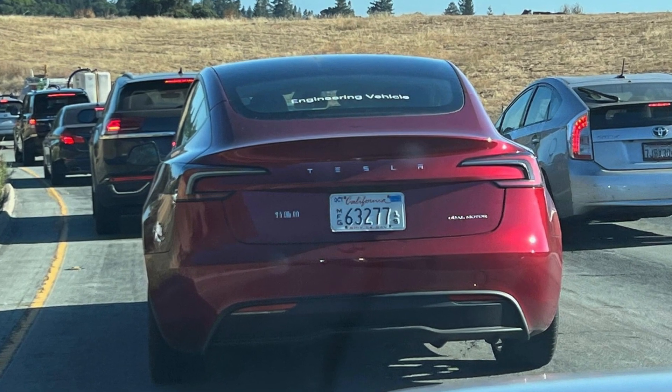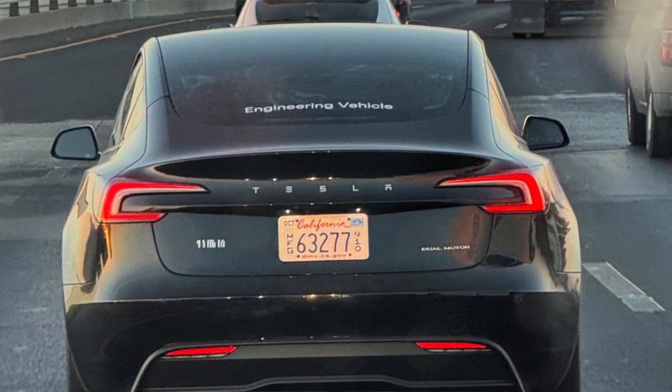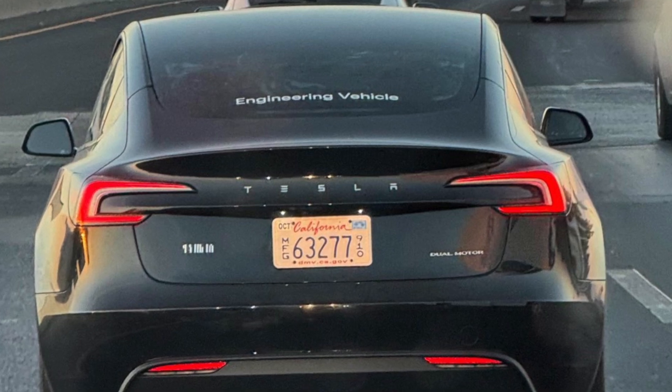The Highland models also feature a longer wheelbase and increased interior legroom. All of this appears to be part of a broader Model 3 update planned alongside the rollout of Hardware 5 cameras later this year.